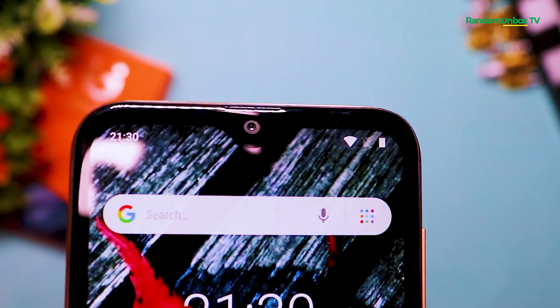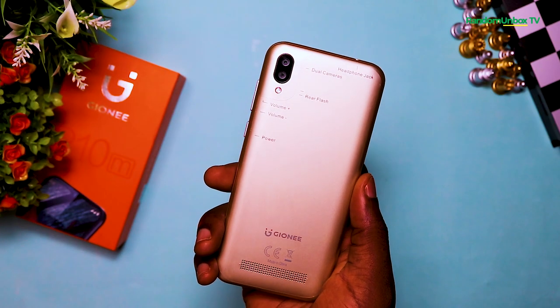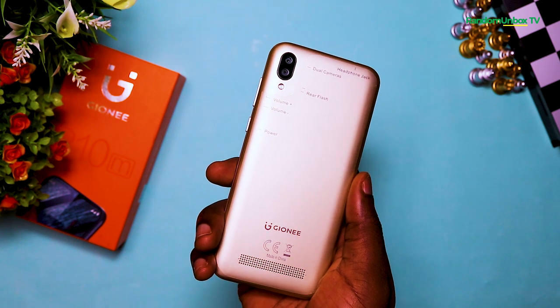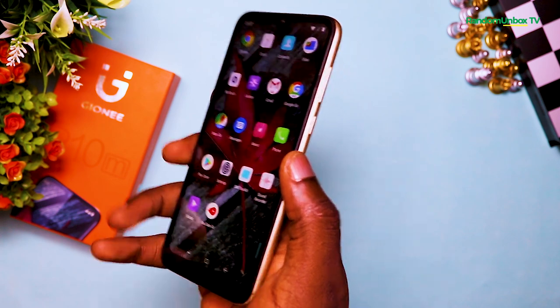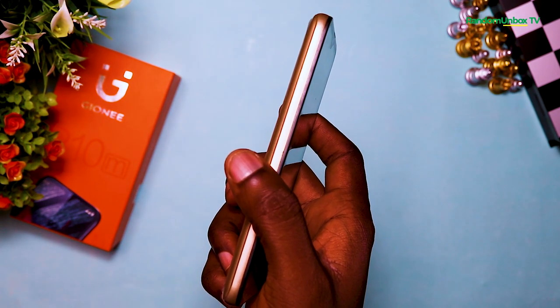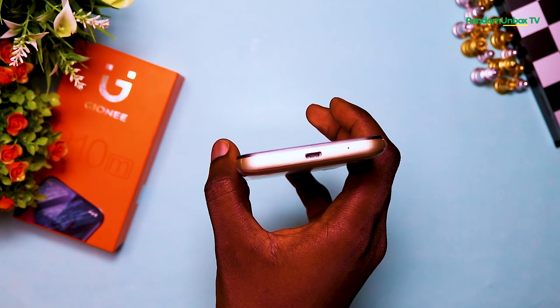The P10M design is good and easy to carry in hand. The body is made of plastic and it comes in gold, black, blue, and red. The P10M comes with three cameras. At the front you have a water drop notch camera with a sensor used for face unlock. It has a dual camera at the back with an LED flash, a speaker grille at the bottom, and the Journey brand logo. On the right side you get the volume rocker and the power button.